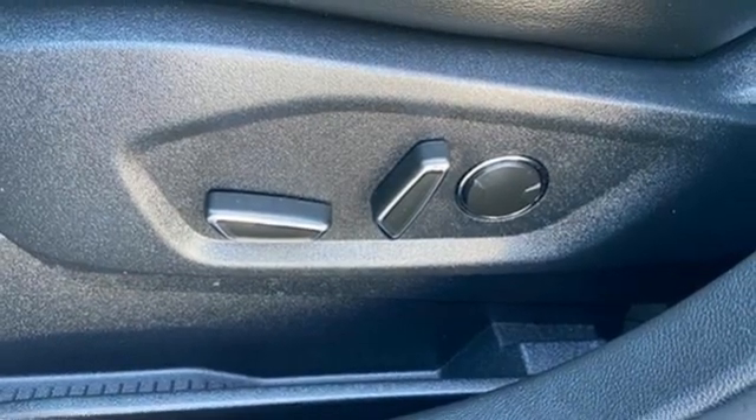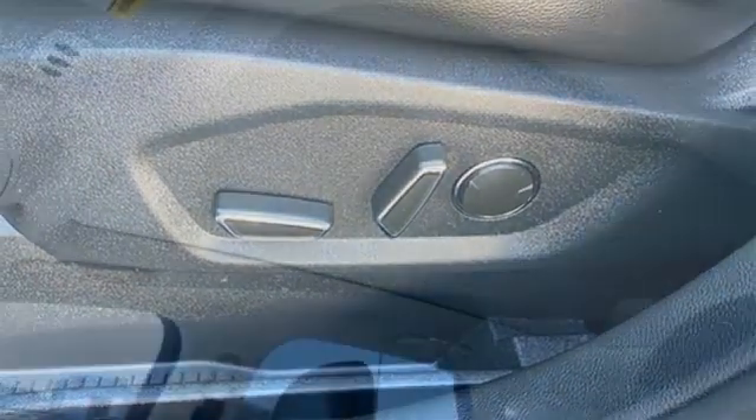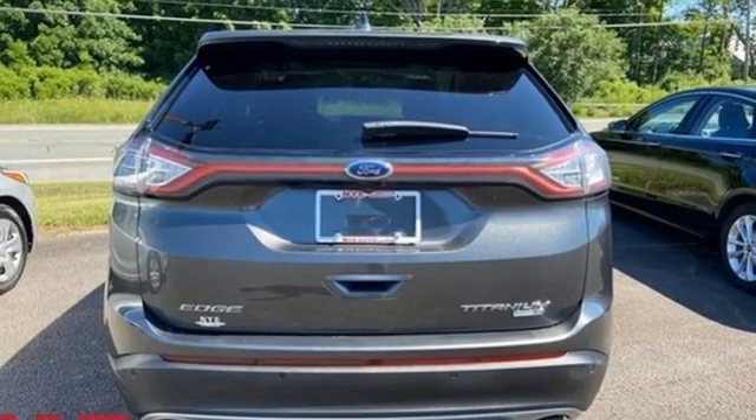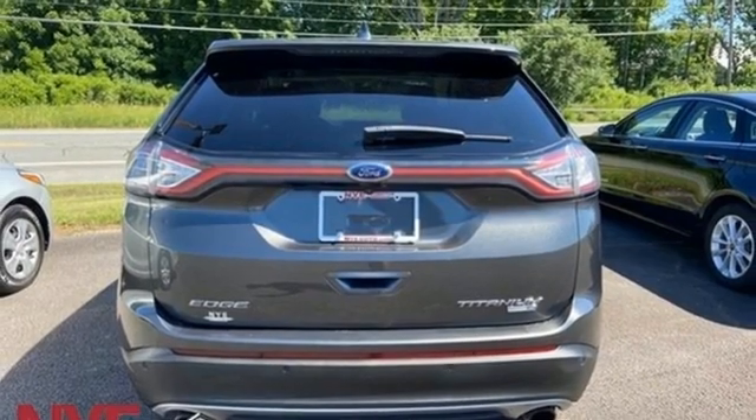Memory exterior door mirror settings, AM-FM satellite radio, hands-free liftgate, doors and push button start proximity key, and intercooled turbo inline four-cylinder engine.